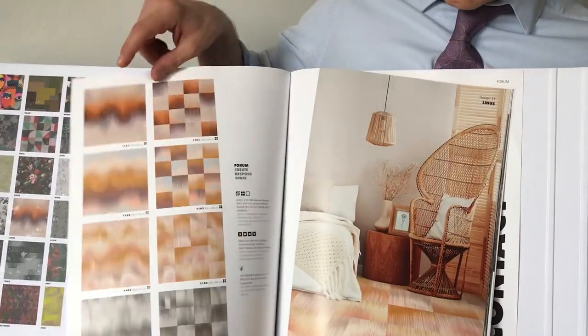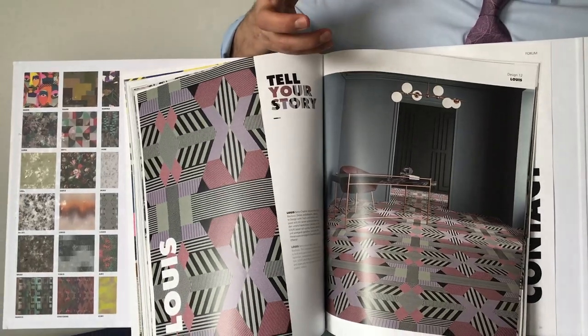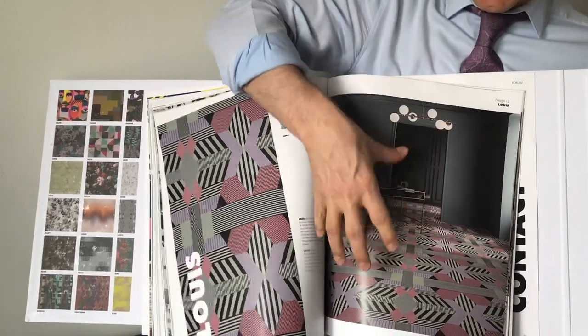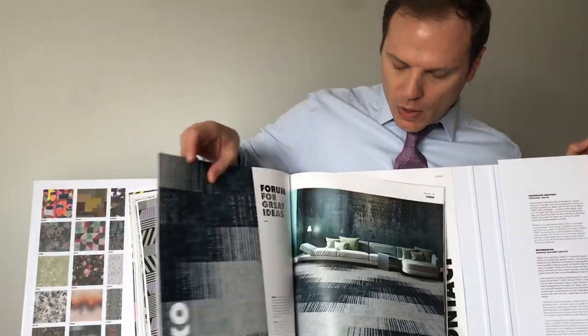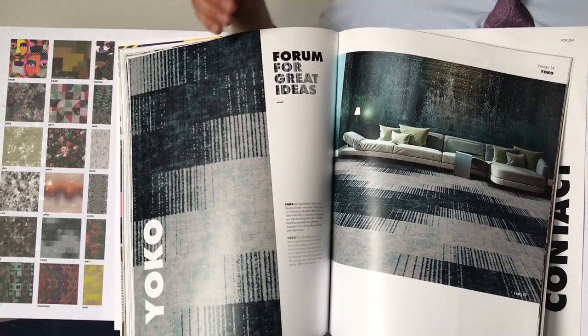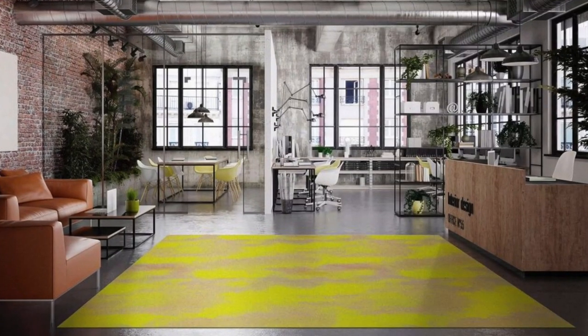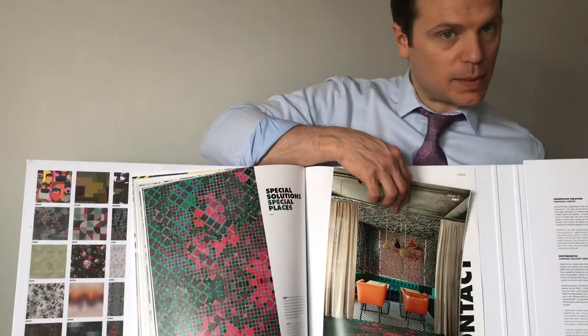With this collection you have so many options to grab the eye and attention of the person walking into the room — whether with a bold design like this or a more classic design for a more commercial-looking space. These are also available in area rugs, and you can do custom sizes and shapes for area rugs as well.